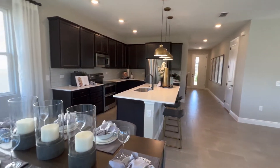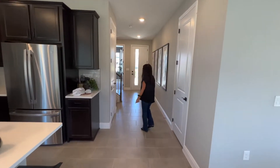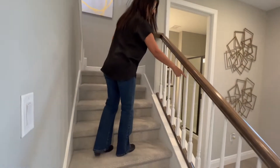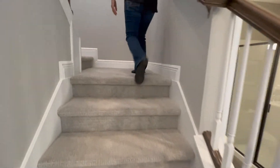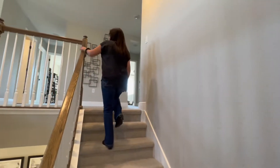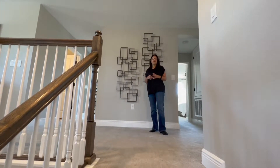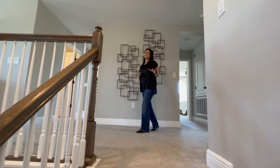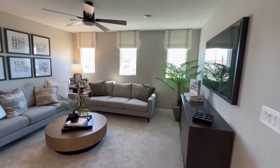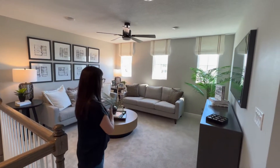Now we're going to go up to the second floor. What I like about it are the handrails coming up. Now in this community there are a lot of lots available — the lots start at about $9,000 to $20,000 depending on whether you want a conservation lot, which means you won't have as many neighbors. Here we are on the second floor — you can see your loft space, very spacious, another area to hang out with the family, watch movies or TV.